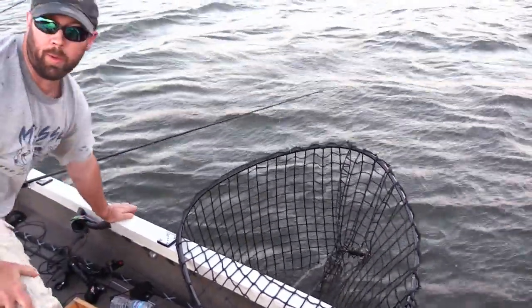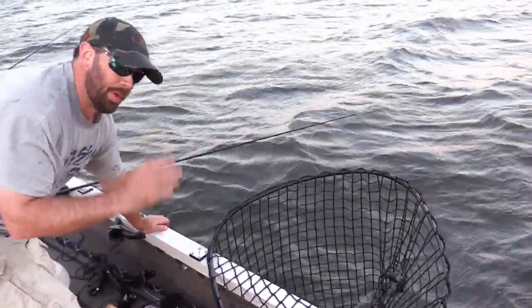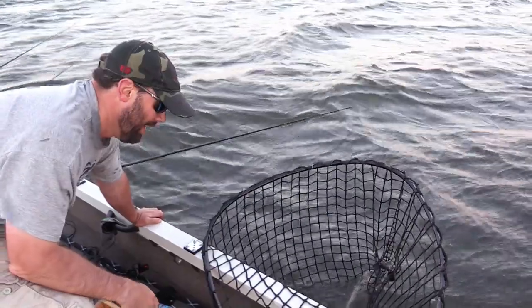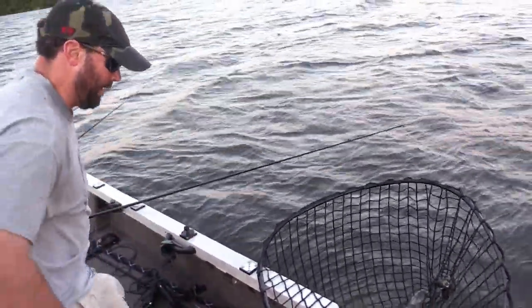Shortly thereafter — unfortunately the cameras weren't running when the fish hit — but I got a giant 49 and a half incher on a topwater. We ran into some really rough weather, unfortunately we had to cover the GoPros up, so we didn't catch that strike on camera. But that was an awesome strike on a topwater bait. A big fish — we'll get a tape on her here.